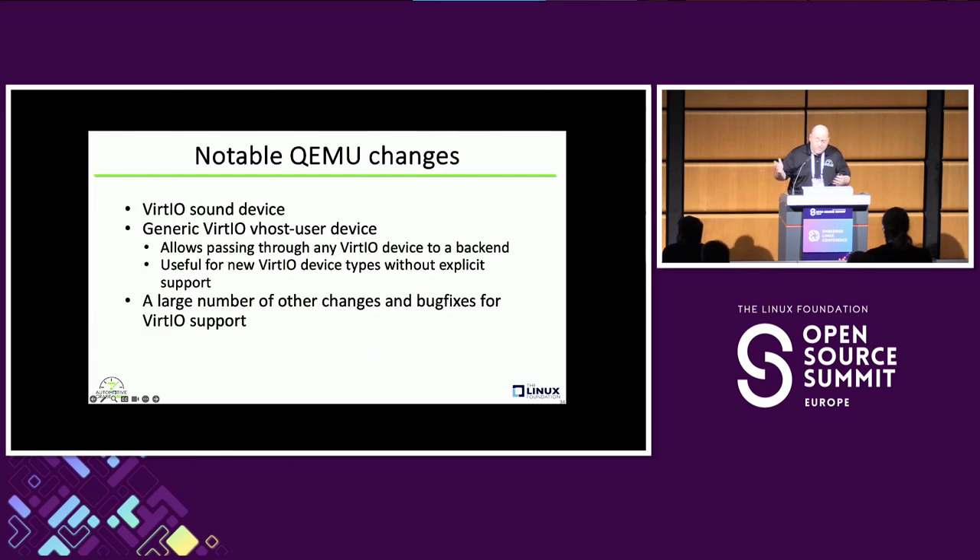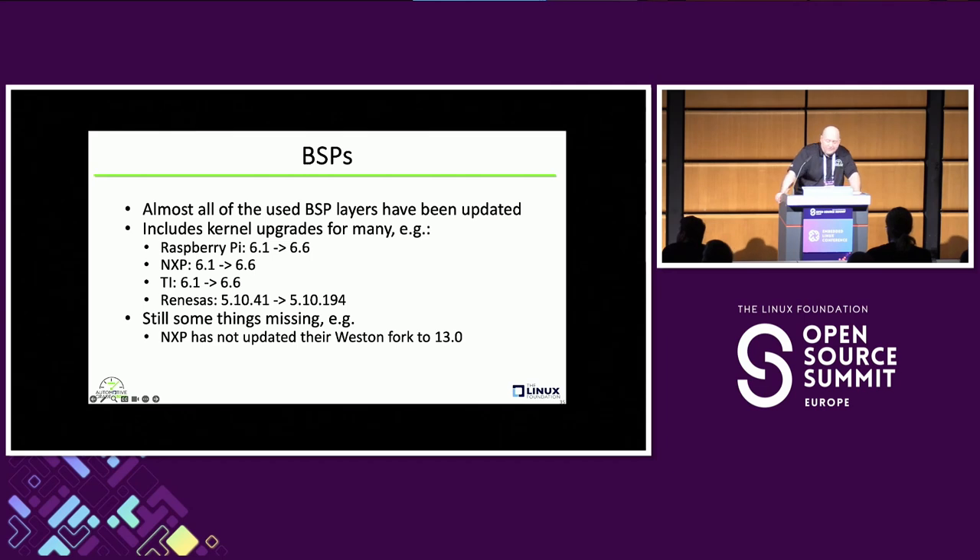We're active QEMU users — going from QEMU 6 to 8 is a pretty big jump. The VirtIO sound device is a new feature, and there's now a generic vhost-user device, which allows more easily developing new VirtIO devices. Basically all the BSP layers, by going to their Scarthgap branch, got a lot of upgrades. Most of them go to a 6.6 kernel, which is nice to get out of the 5.x series — except for the Renesas BSP, which is still on a 5.10 kernel. One notable thing: if you're an NXP user, they still don't have a Weston 13 recipe in their layers, which impacts us. We might end up having to support Weston 12 for them.